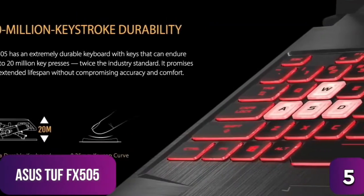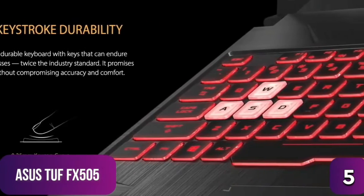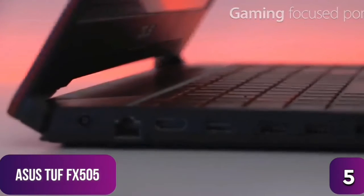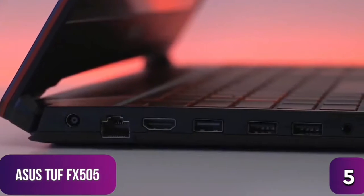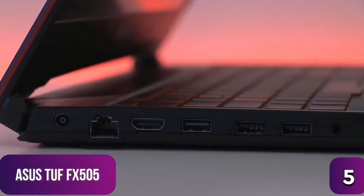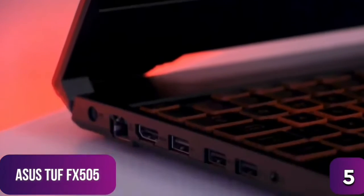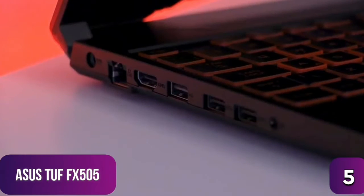The keyboard is RGB lit with a number of effects including color cycle, strobe, and breathing mode, plus it sports overstroke technology that registers keystrokes faster for greater gaming precision. Connectivity includes one combo audio jack, a USB 2.0 Type-A port, two USB 3.1 Type-A ports, one LAN jack, and one HDMI 2.0 port.